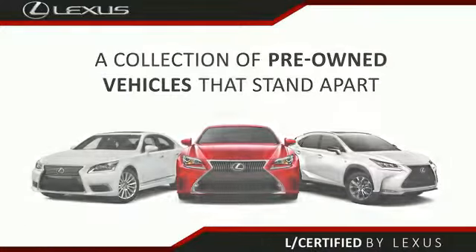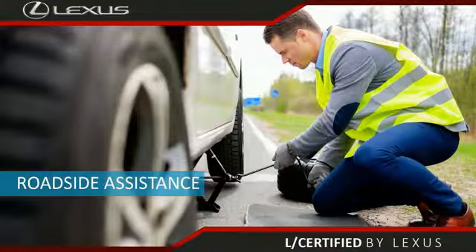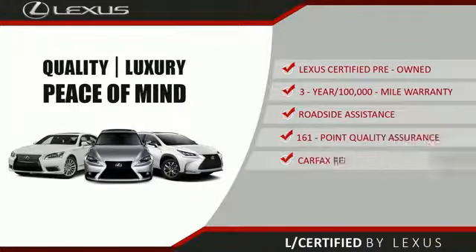Only the best pre-owned Lexus vehicles qualify for the Lexus Certified Pre-Owned program, with a two-year unlimited warranty, roadside assistance, and a 161-point quality assurance inspection. You can have total peace of mind. Ask your dealer for details about the Lexus Certified Pre-Owned program.